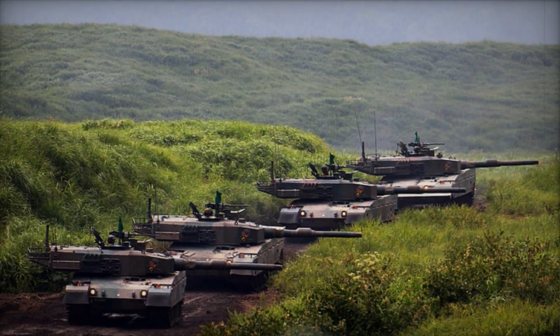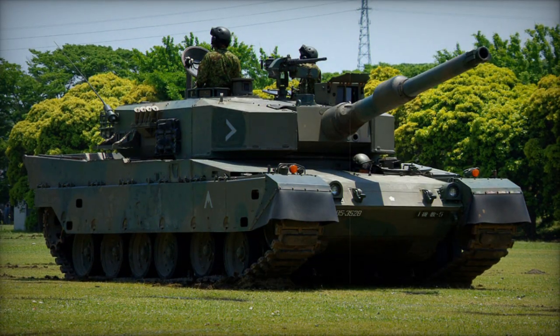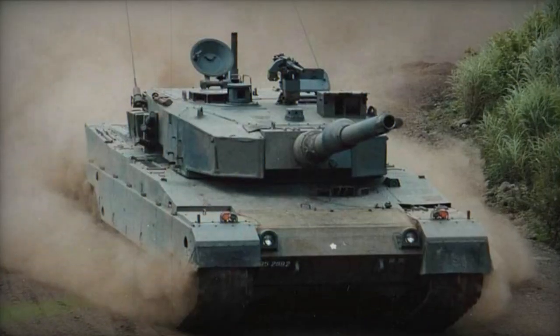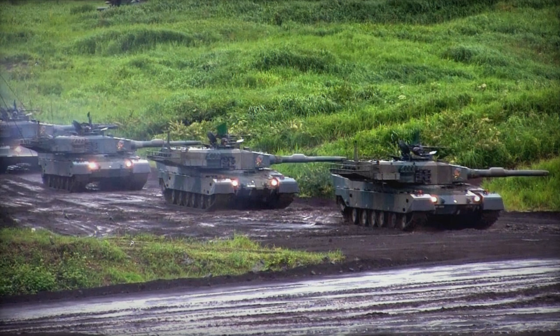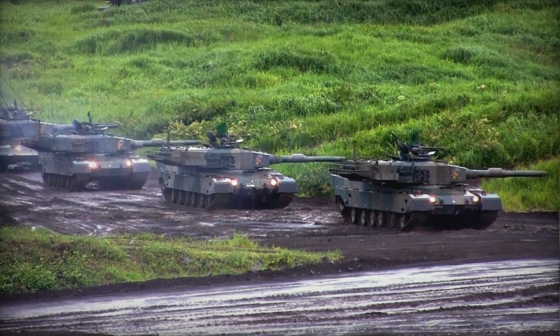Regarded as one of the world's top MBTs, the Type 90 was also, for a time, the most expensive production MBT. While the original plan was for 600 tanks, around 340 were ultimately built due to high unit costs. Due to legal restrictions in Japan at the time, this tank was not exported, as military equipment export was prohibited.